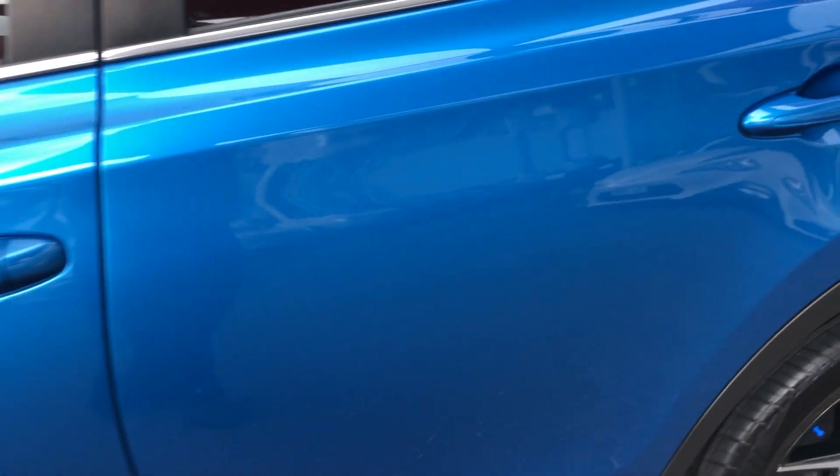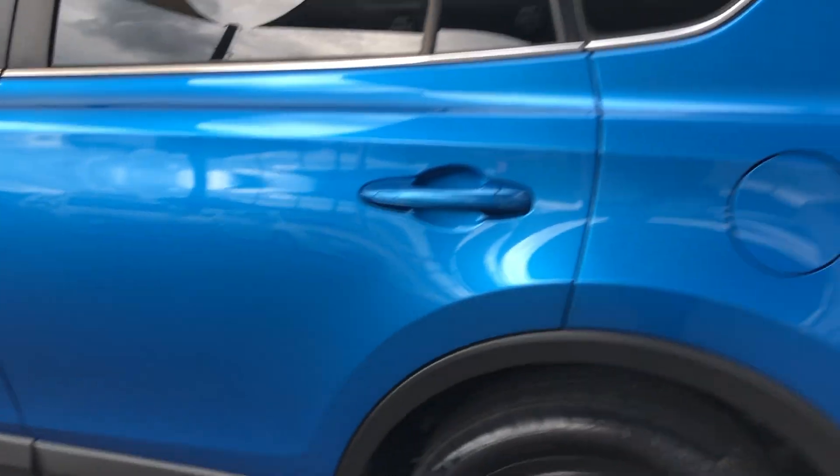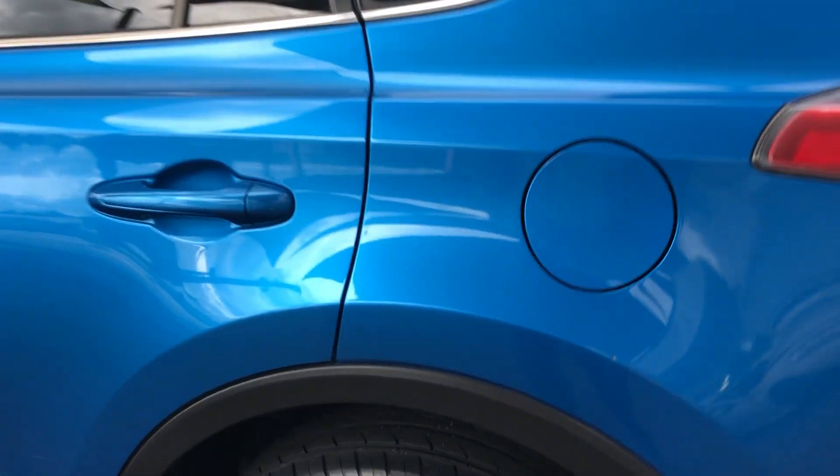Continuing down the bodywork, it's all very clean and tidy. There are a couple of little marks just through here on the door — very faint — but I want to be as thorough as possible for transparency. This is probably the more dominant area, but other than that it's very well looked after.